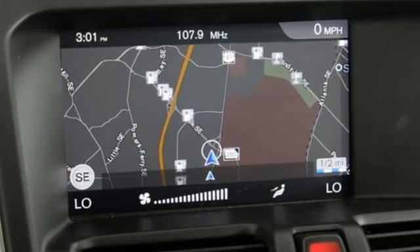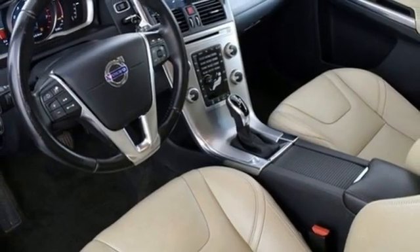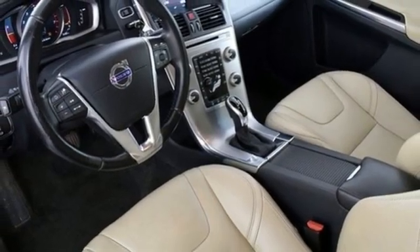Volvo is Latin for 'it rolls,' but across the world today, Volvo means safety. Driving is believing. Test drive it today.